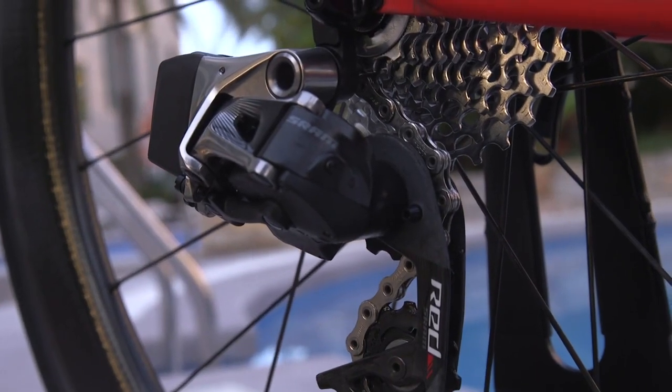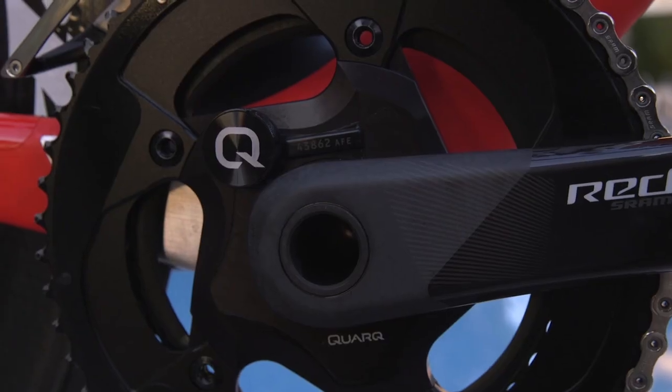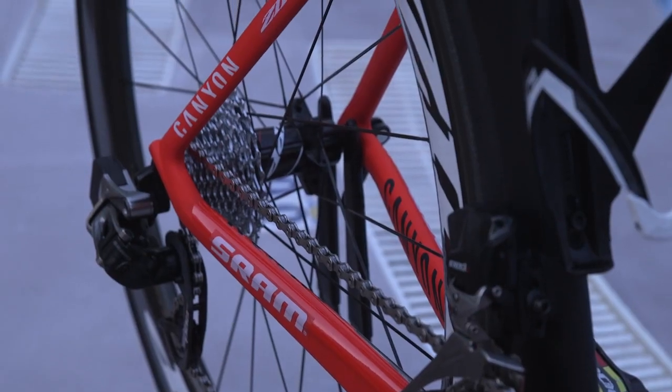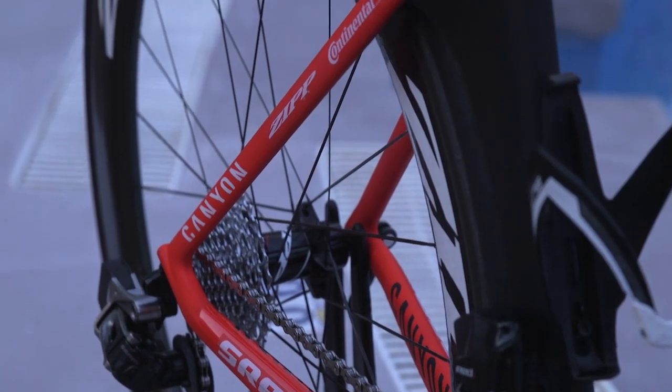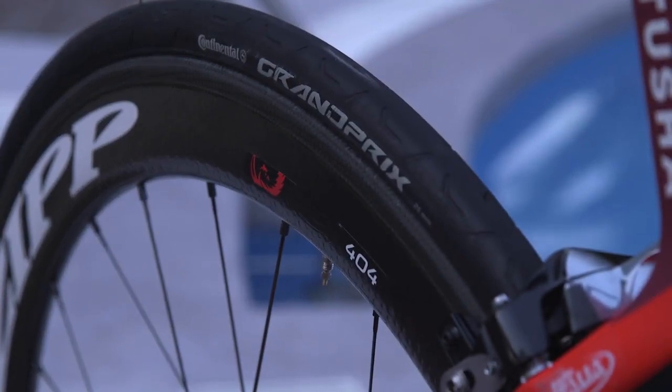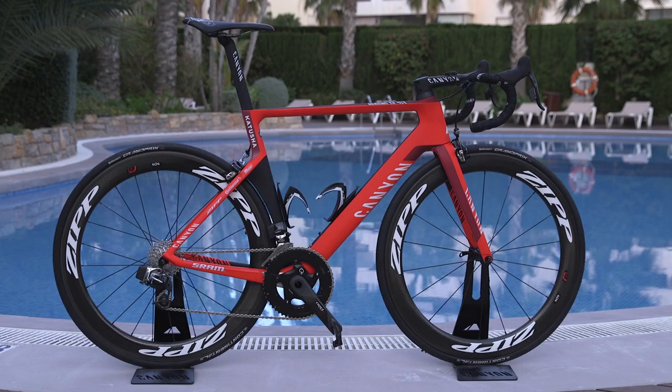Having switched from SRM and Mavic, they're also using SRAM's Quark power meters and Zipp wheels this season. Kristoff's bike is fitted with Zipp's 404 Firecrest clinchers with Continental Grand Prix 25mm tires — presumably the wheels that he favours for training.